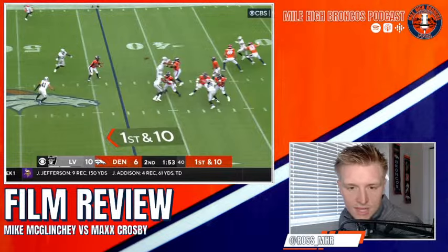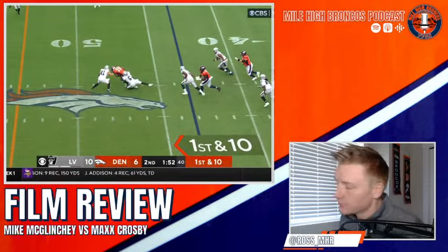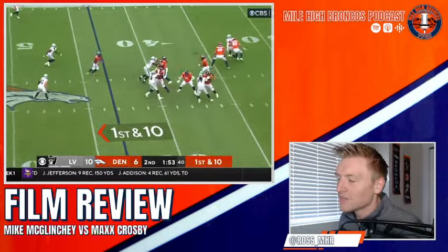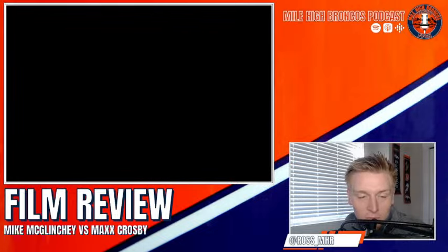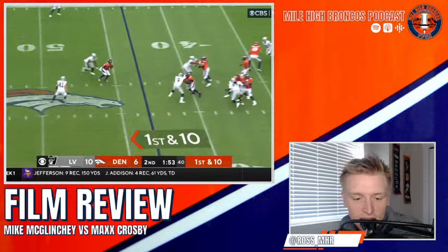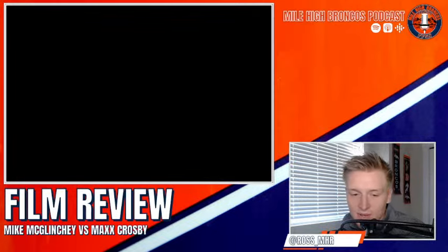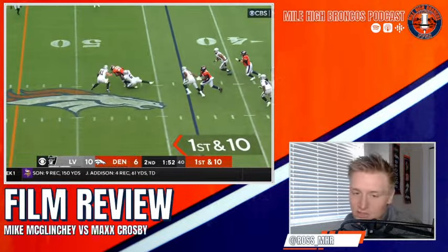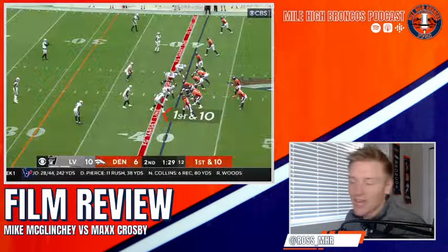First and ten — tight end Trotman stays in on max protection. This is barely even a McLincey play — look at Trotman lock up Max Crosby! He wasn't expecting to get clamped by a tight end like that. Good kick step, doesn't have to set too deep because Crosby's right on top of him, takes more of a 45 set, splits the crotch with his outside knee. Crosby tries to work around Trotman but turns and tries to take him down — too late. McLincey's there anyway. Love a tight end that can block.